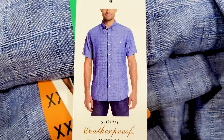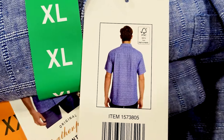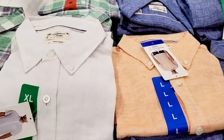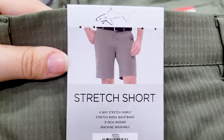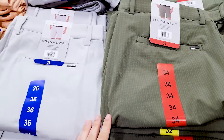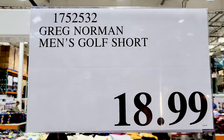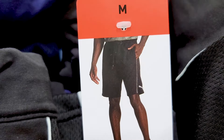There are men's button-up woven shirts by Weatherproof Vintage in a few different color options for $15 each. Then there are these shorts that felt pretty soft — like they'd be pretty comfortable — in a few different color options for $18.99.